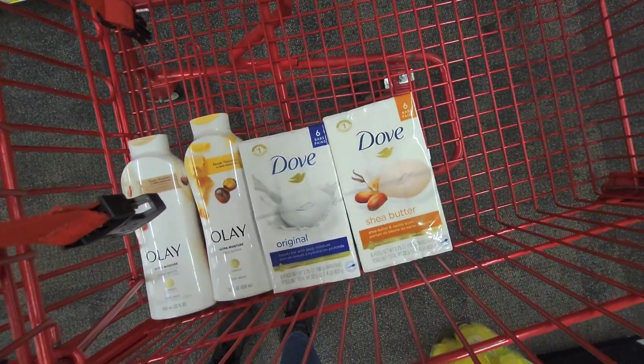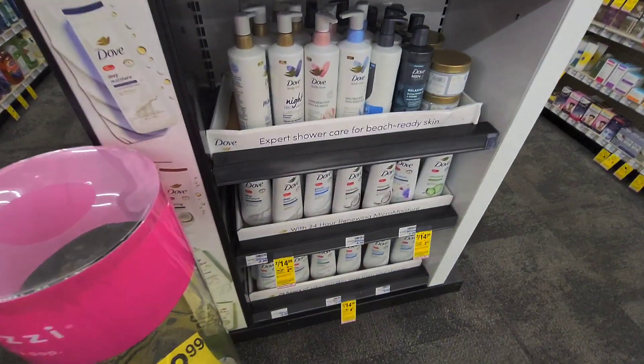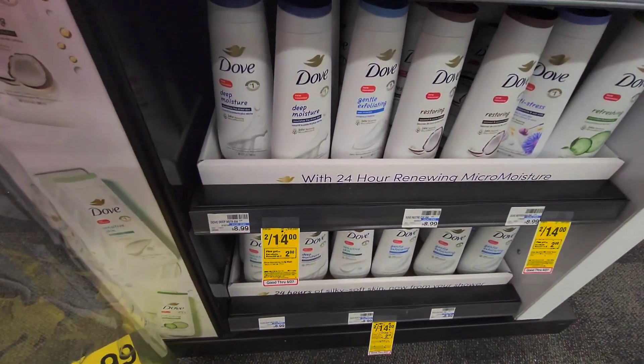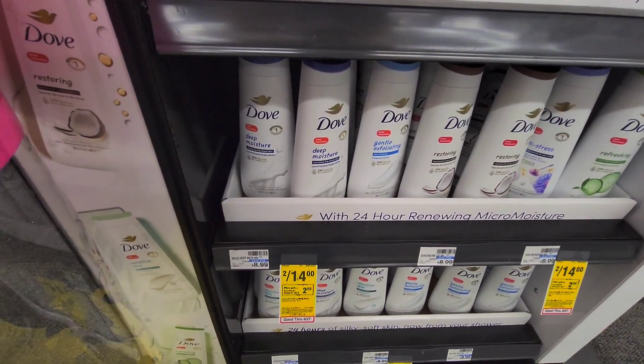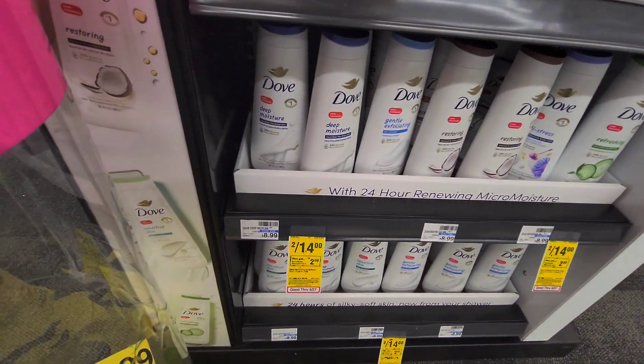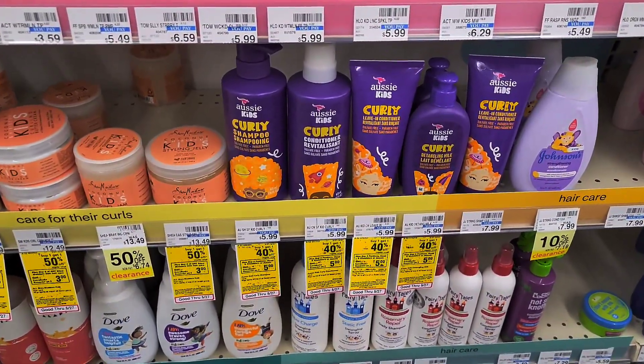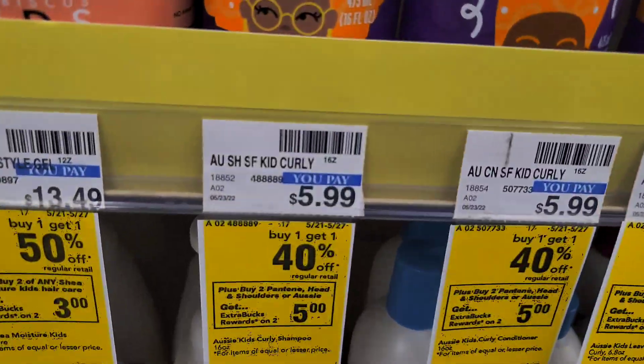This is what my shopping cart looks like so far. If you don't like bars of soap, there are body washes as well, and we do have a $1.50 off coupon from the insert that you could use to get a better deal. I just prefer bars.